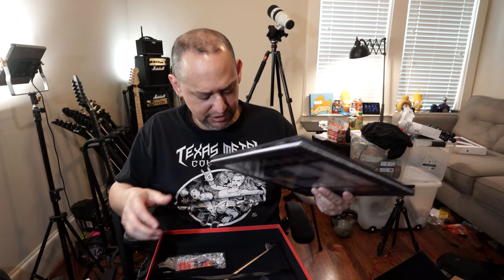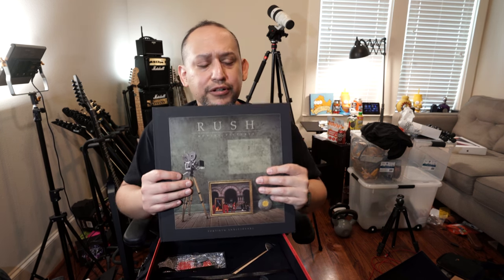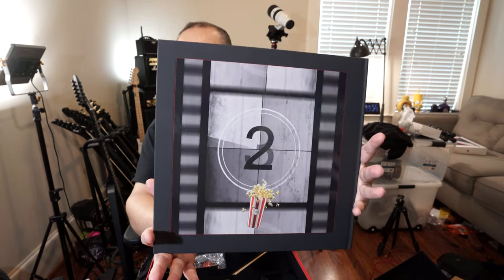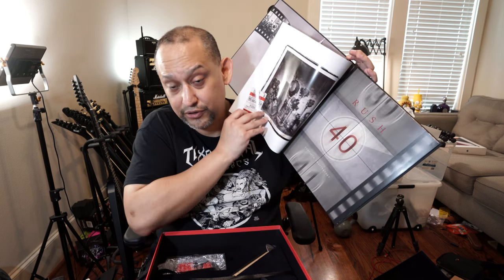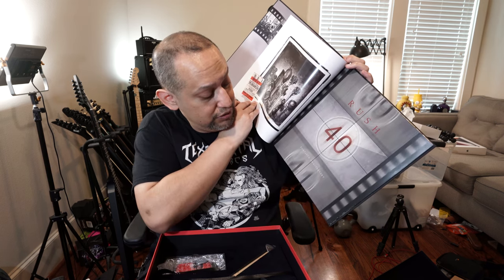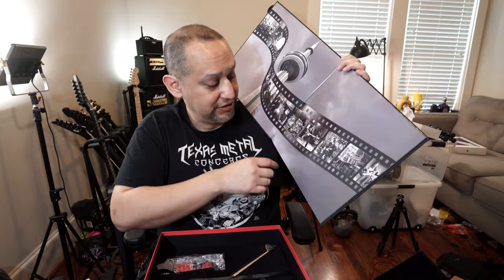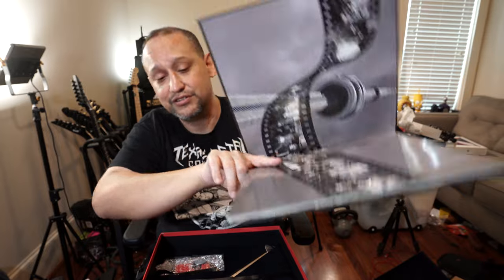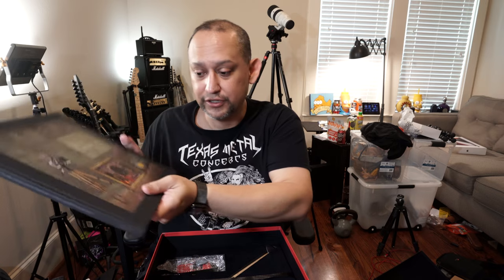This is the last piece — a very hardback book, really pretty book. Fortieth anniversary. You've all seen the Tom Sawyer video where they're all playing in that place outside of Toronto, I believe. This is a really nice book.